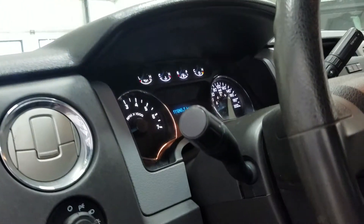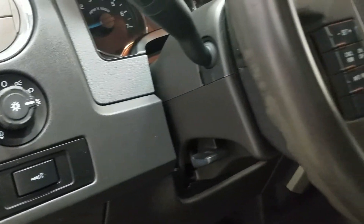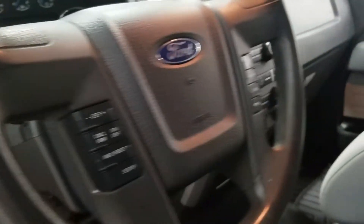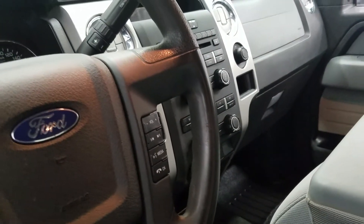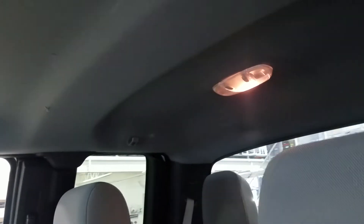Over at our steering column we have our automatic headlamp dial as well as our dimming and tilt steering wheel with cruise control settings. On the left and right we have our hands-free entertainment and volume controls. Looking up, we have our rear view mirror with cabin light and another cabin light at the rear.